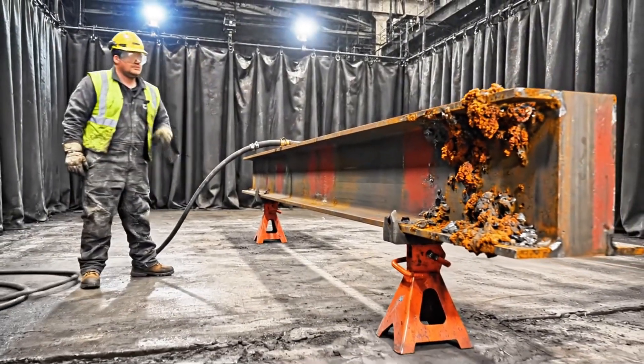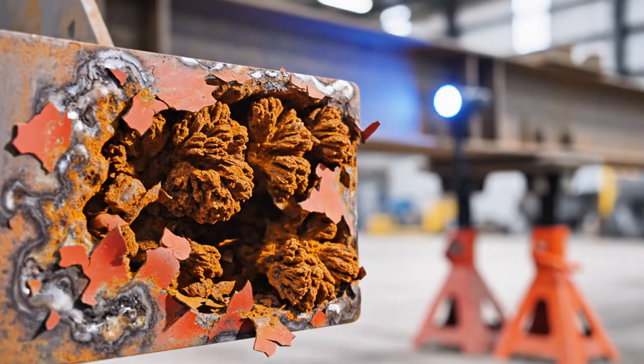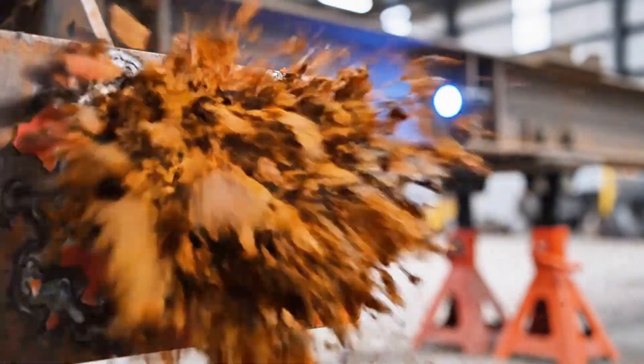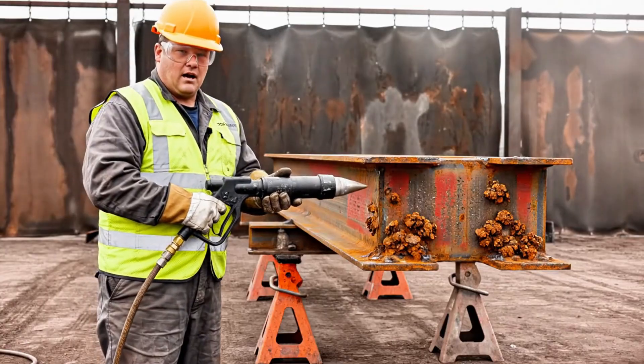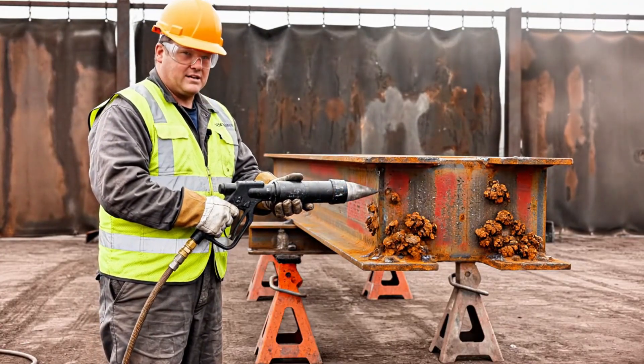Pitting observed. Steel substrate identification: Grade A36. Surface condition: Grade D — heavy pitting. Abrasive media: almondine garnet, particle size 30 by 60 mesh.